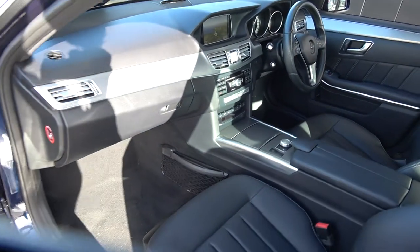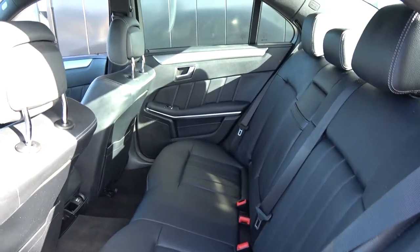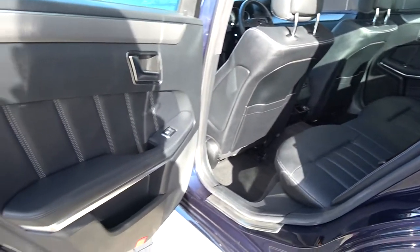Continuing to the interior on offer to the rear, again spacious ample leg and headroom for your rear passengers. They too have the additional comfort of the pull-down leather centre armrest. We have your ISOFIX points in place and all your standard safety features, and again vehicle offered in immaculate condition throughout.